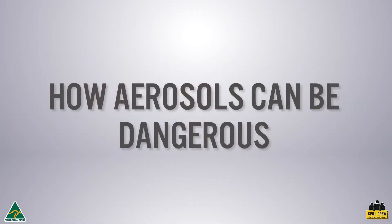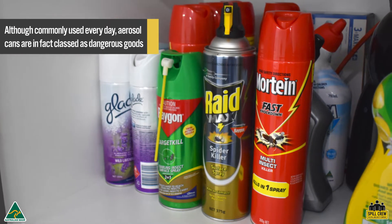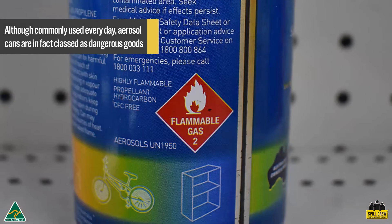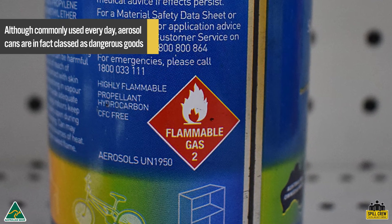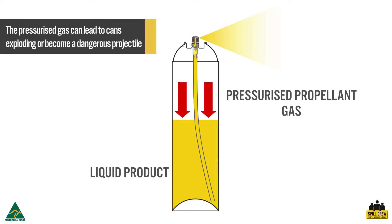Although aerosol cans are commonly used every day, they are in fact classed as Class 2 dangerous goods and need to be handled appropriately. Products such as adhesives, paints, and varnishes are all hazardous substances and can cause injury if workers inhale the gases and vapors. As the contents inside aerosol cans are placed under significant pressure, several factors can lead to them exploding or becoming a dangerous projectile.